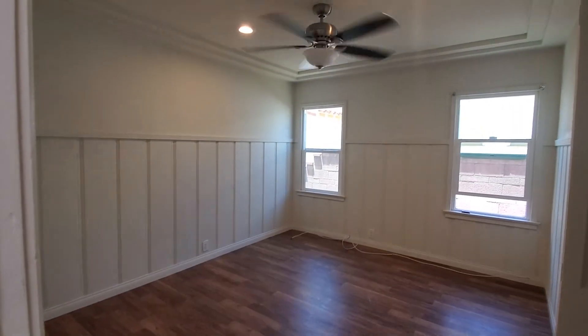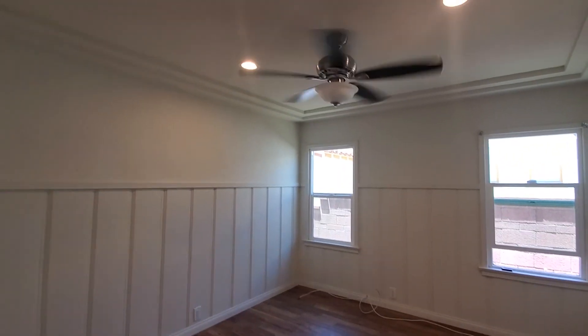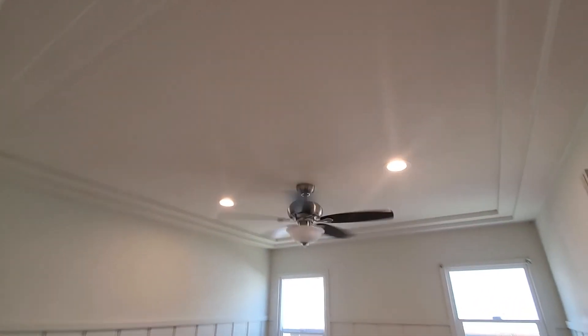This is the first bedroom. It has recessed lights and a fan with a light as well, and then it has a very deep closet — pretty big and deep. Turning on the closet light so you can get a nice look. That's the first bedroom.